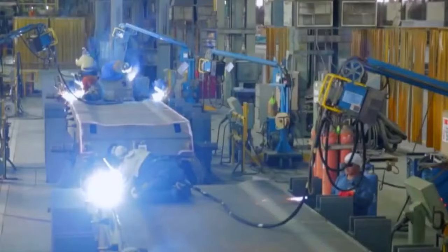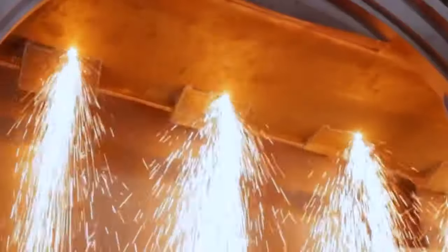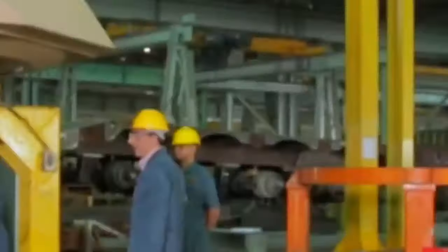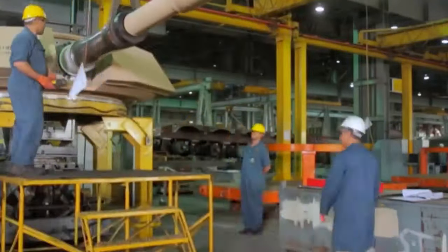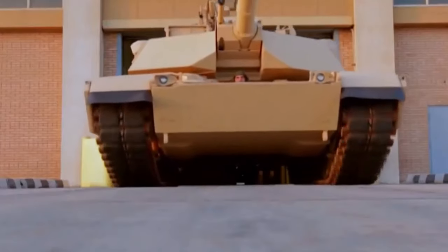The U.S. has approved the possible foreign military sale of M1A2 Abrams main battle tanks to Bahrain, amounting to $2.2 billion. The contract will cover 50 System Enhancement Package 3 (SEP V-3) variant tanks equipped with M240 coaxial 7.62mm machine guns.